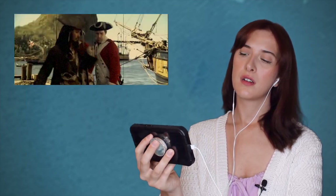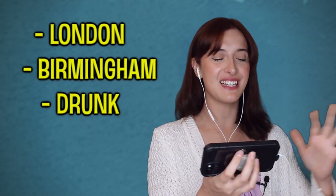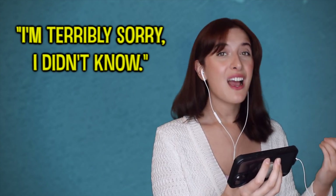[Movie clip] 'This dock is off limits to civilians.' 'I'm terribly sorry, I didn't know. If I see one I shall inform you immediately.' I've always thought this accent has more of a Birmingham influence than anything else — kind of like London-Birmingham-drunk, if that makes sense. Let me play that line again: 'I'm terribly sorry, I didn't know.' Those sounds — 'sorry, I didn't know' — are really Birmingham.